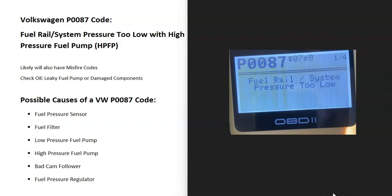Today I'm talking about a Volkswagen with the P0087 code - what it is and how you go about fixing it. P0087 is a fuel rail system pressure too low code. Volkswagens with a high pressure fuel pump have two fuel pumps: one in the gas tank and one up inside the engine compartment. If one of these isn't putting out enough pressure, the onboard computer will detect it. When you get a P0087 code, it's very common to also get misfire codes, which will be caused by the fuel pressure issue.